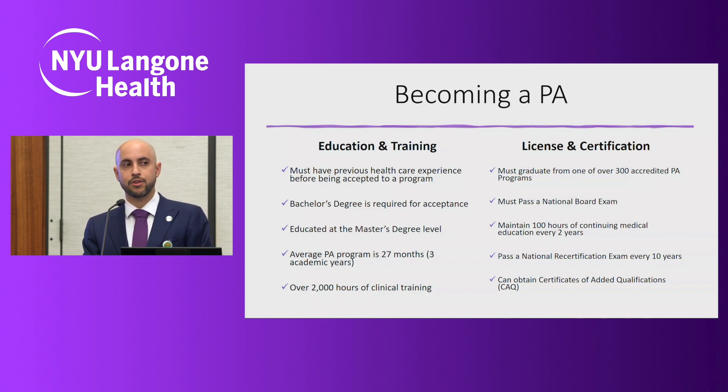Upon graduating, we all have to pass a national board certifying exam, similar to our physician colleagues, and then we must maintain 100 hours of CME every two years and recertify every 10 years. Our recertification exam covers general medicine, so although I've been in general surgery for almost a decade, I need to know everything from pediatrics all the way up to geriatric medicine. PAs who want additional certifications have that option. In addition, all PAs trained here at NYU Langone Health Long Island go through an additional six months of dedicated robotic training before they're allowed to single-handedly assist on operations.